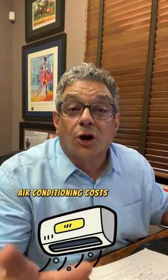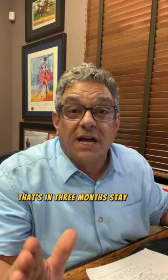Alert, alert. Residential air conditioning costs are going up in 2025. That's in three months. Stay tuned — we'll tell you what you can do to save yourself a lot of money.